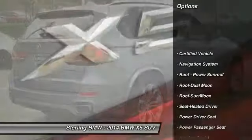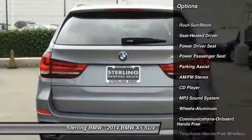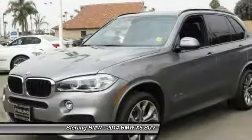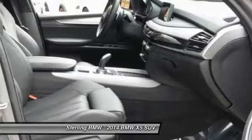Anti-lock braking system, traction control, power passenger seat, navigation system, Bluetooth wireless data link for hands-free phone, moonroof, air conditioning, home link garage door opener, power steering.